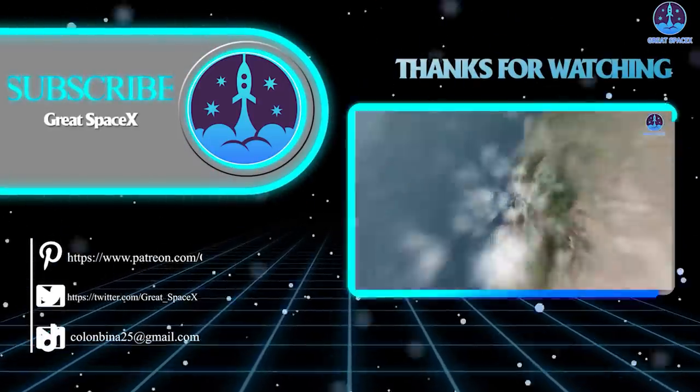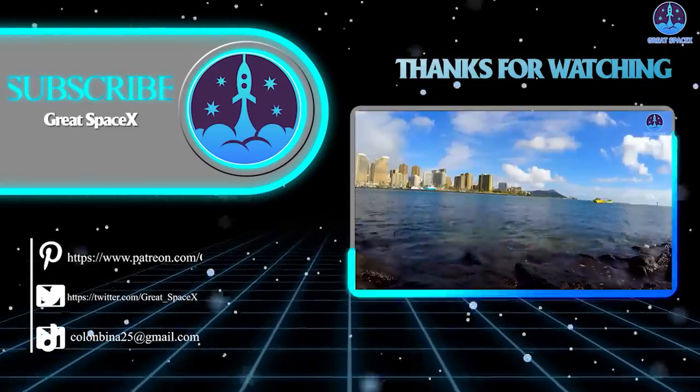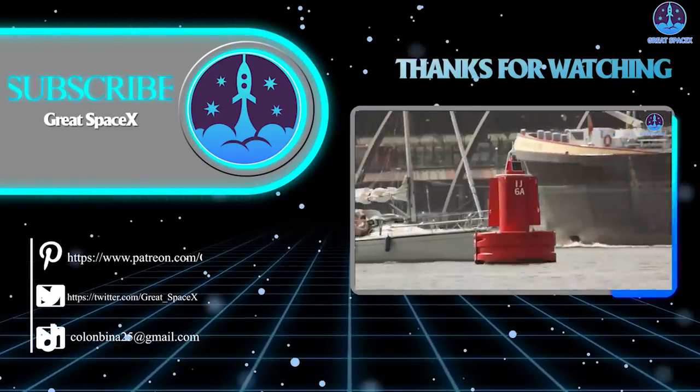And that's about it for today's episode. Thank you so much for watching. If you enjoy what my team and I are doing, you can become a patron through our Patreon link in the description below. Otherwise, as always, this is Kevin from Great SpaceX, and we'll see you soon.